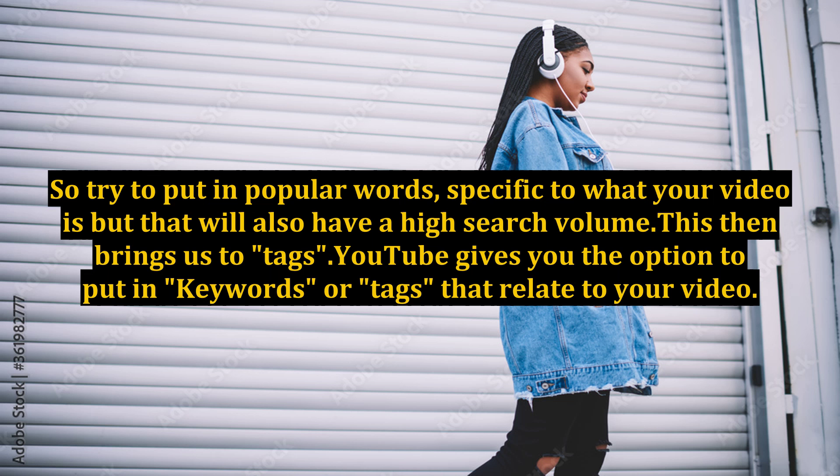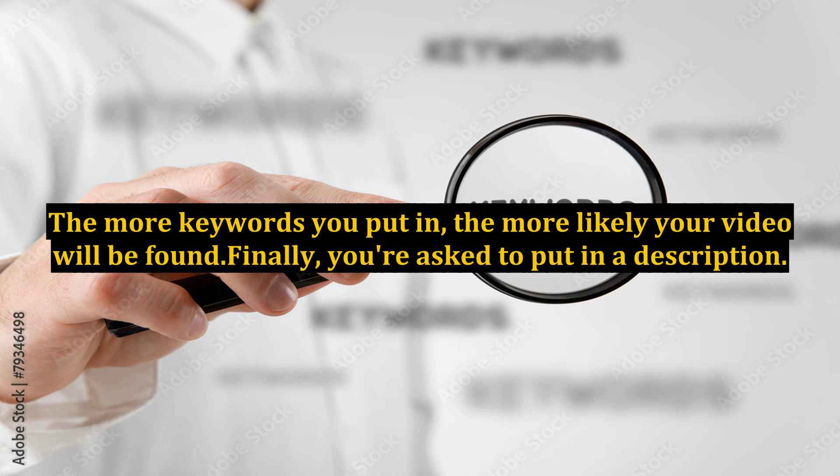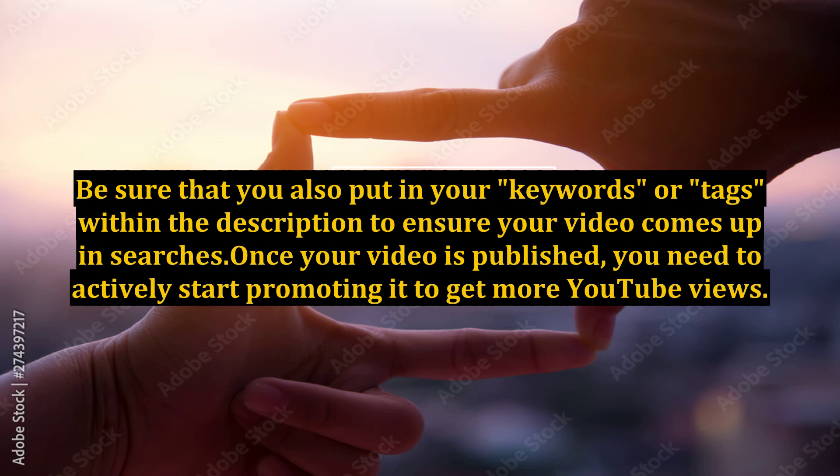So try to put in popular words specific to what your video is, but that will also have a high search volume. This then brings us to tags. YouTube gives you the option to put in keywords or tags that relate to your video. This is the place where you put in specific words that relate to your video and will make your video come up with word-specific searches. The more keywords you put in, the more likely your video will be found. Finally, you're asked to put in a description — be sure that you also put in your keywords or tags within the description to ensure your video comes up in searches.